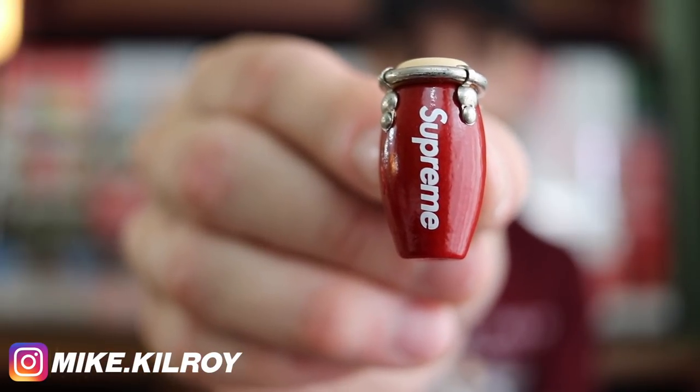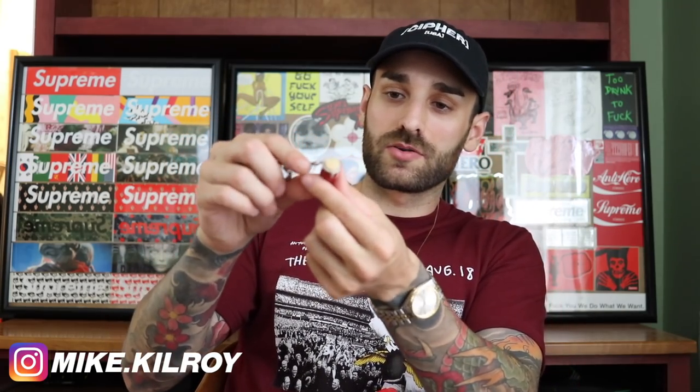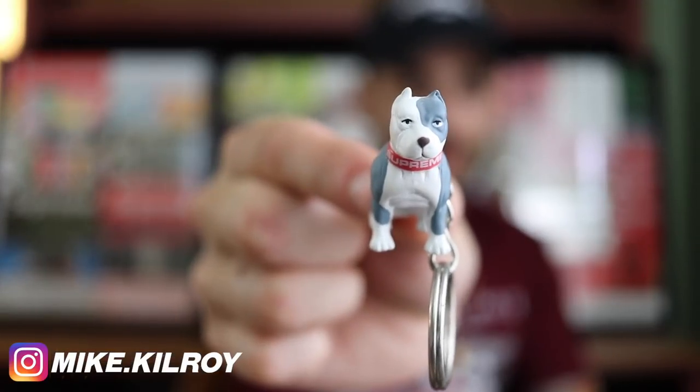Here's my first keychain I ever got from Supreme — the Supreme bongo keychain. I think I paid like 14 bucks for this and when I got it I realized how tiny it was; I didn't really know Supreme did tiny stuff like that. Still pretty cool, pretty intricate design on it — Supreme on the red with a little bongo top to it and a long little keychain. Then we've got the Supreme dog figurine keychain — its collar says Supreme on it, just a little plastic rubbery piece. I forgot I had a lot of these keychains; I haven't had them out in a while.